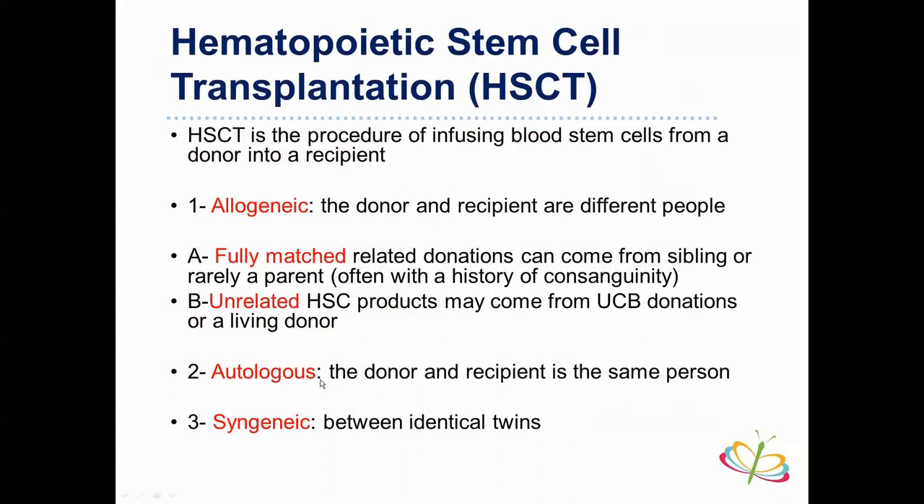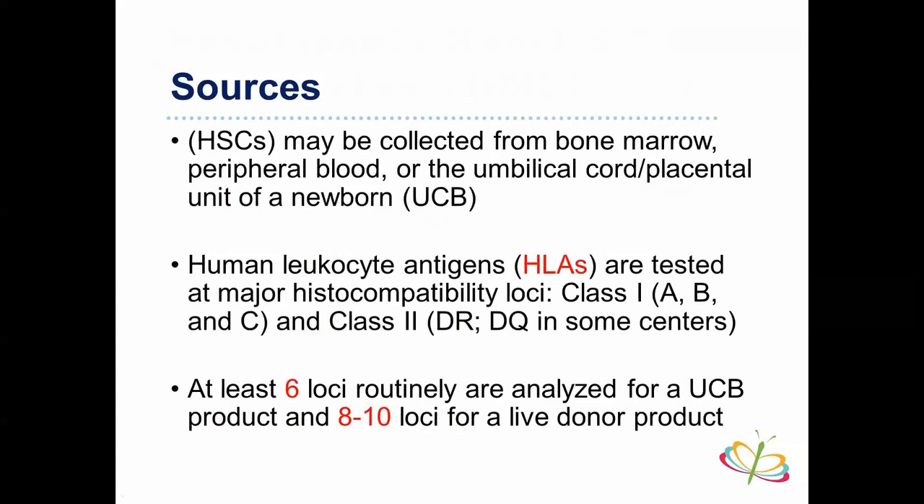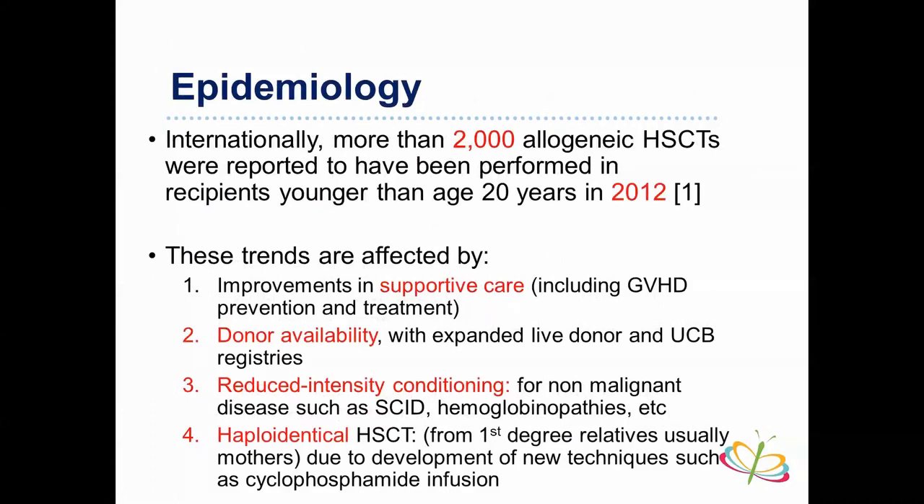Types of HSCT: syngeneic is between identical twins; autologous means donor and recipient are the same person; allogeneic means donor and recipient are different people — fully matched related donors are usually siblings, rarely parents. Unrelated donors may come from umbilical cord blood banks or living donors. Sources include bone marrow, peripheral blood, and umbilical cord or placental units. HLA testing is required for major histocompatibility loci — Class I (A, B, C) and Class II (DR, DQ, DP). At least six loci are routinely analyzed for cord blood, and eight to ten for other donor products.